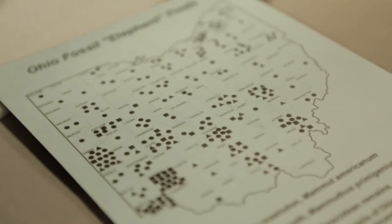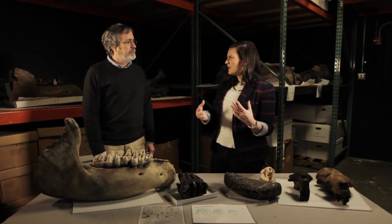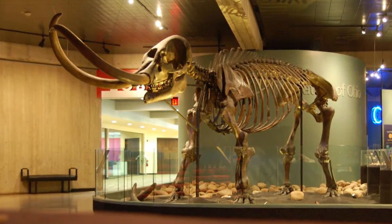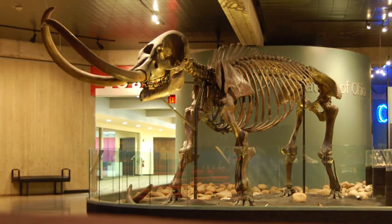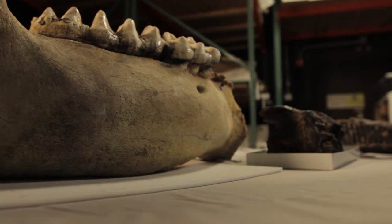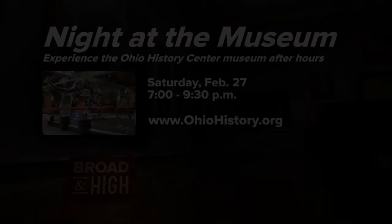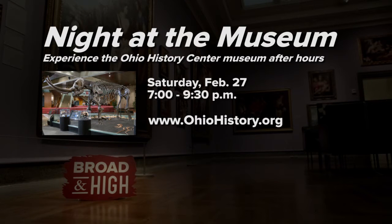There's a chart showing all the counties of Ohio and all the finds of mastodon or mammoth across the state. If someone were interested in seeing a full mastodon on display, they can come to the Ohio History Center, where there is a complete articulated skeleton — the Conway mastodon, found on the Champaign-Clark County border in the 1870s, now fully re-articulated on exhibit. On February 27th, spend a night at the museum at the Ohio History Center and experience the collection after hours. The mastodon stands 10 feet tall at the shoulder, and each of its ivory tusks weighs more than 100 pounds. Visit ohiohistory.org to learn more.